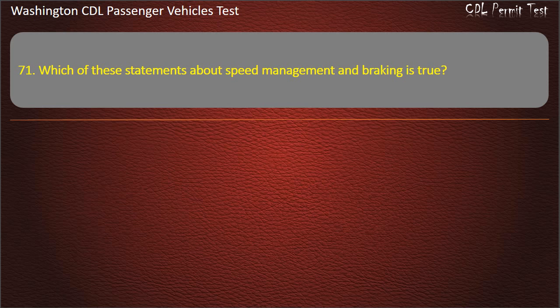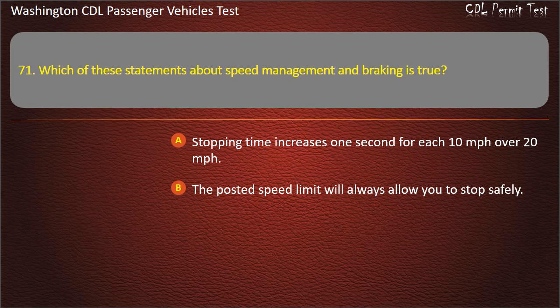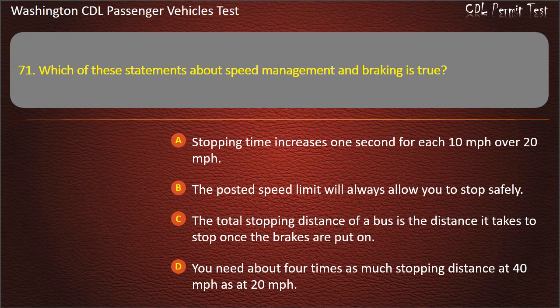Question 71. Which of these statements about speed management and braking is true? Stopping time increases one second for each 10 mph over 20 mph; the posted speed limit will always allow you to stop safely; the total stopping distance of a bus is the distance it takes to stop once the brakes are put on; or you need about 4 times as much stopping distance at 40 mph as at 20 mph. Answer: You need about 4 times as much stopping distance at 40 mph as at 20 mph.